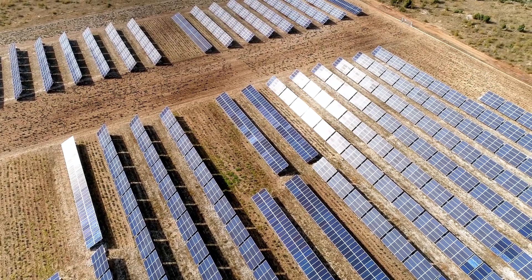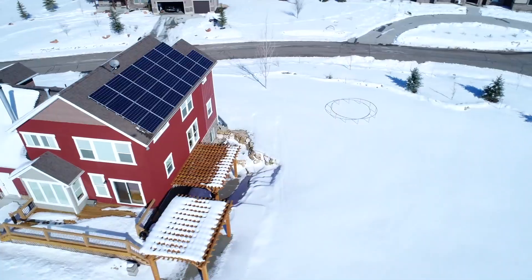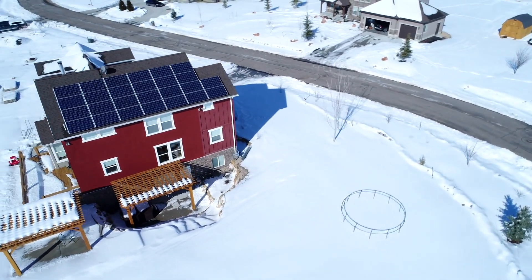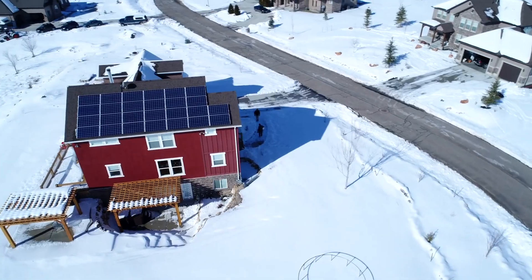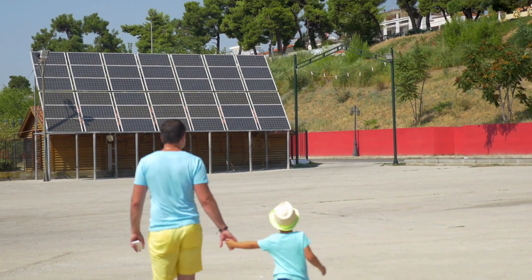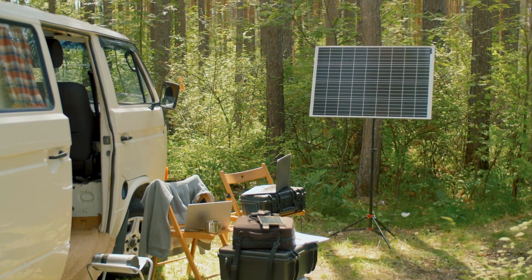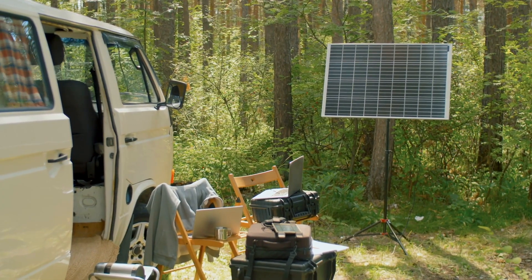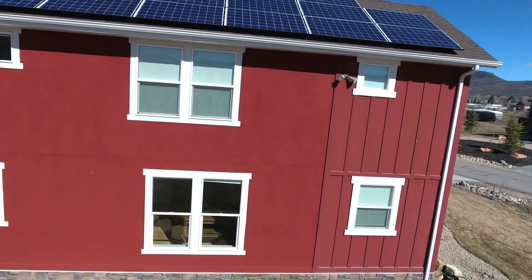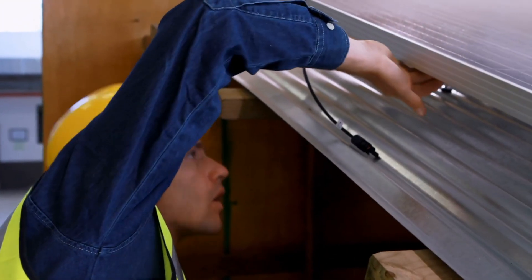So, which solar panel type is best for you? The answer depends on your specific needs, budget, and the available space for your solar installation. If you're looking for maximum efficiency and have the budget, monocrystalline panels are likely your best bet. If cost is your primary concern and you have plenty of space, polycrystalline panels can offer good value. And if you're dealing with unconventional surfaces or need a lightweight, flexible solution, thin-film panels might be the way to go. As solar technology continues to advance, new options are likely to emerge. Whether you're looking to power your home, your business, or even a large-scale solar farm, understanding the different types of solar panels is the first step in making an informed decision.